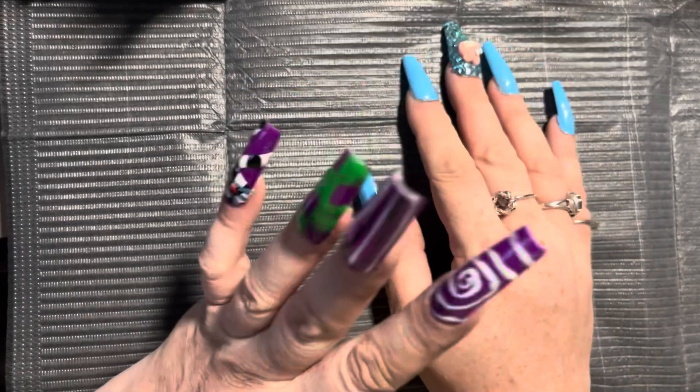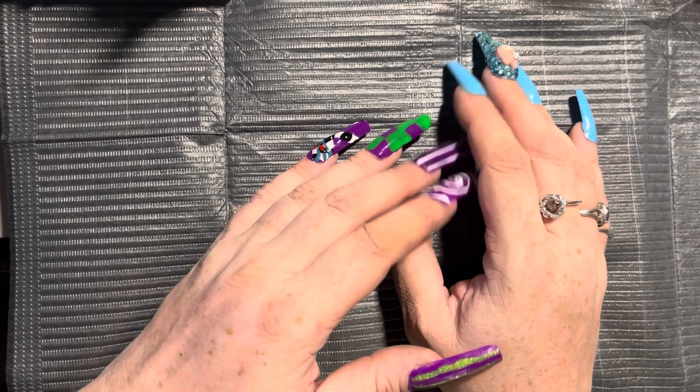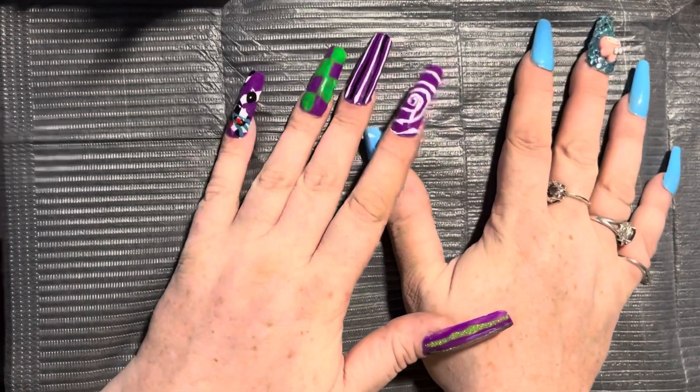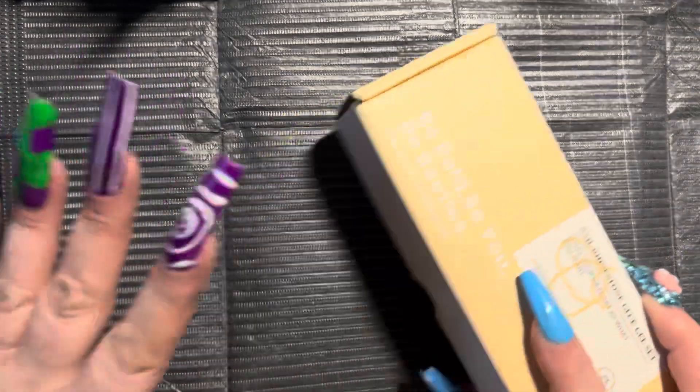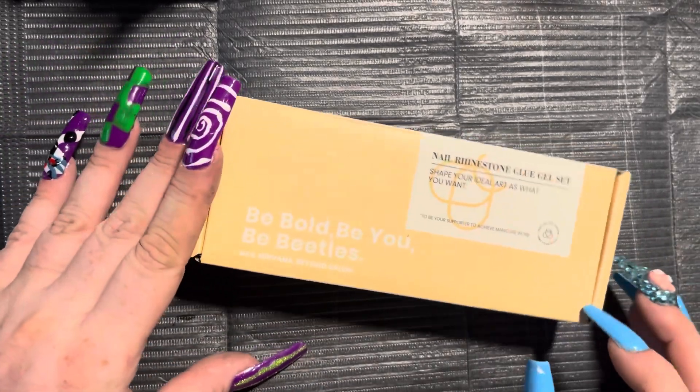Hello everybody, I am Toni. Welcome to my channel. If you've never been here before, special welcome to you. Today I am bringing to you mostly an Amazon haul. I think everything I have is from Amazon, so I'm just going to go through this stuff with you.